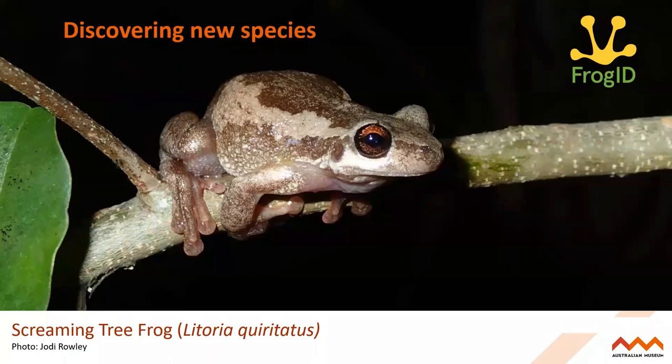Frog ID is also excitingly discovering new species. The screaming tree frog we were talking about earlier was previously considered the bleating tree frog — one species which has recently been split into three different species. We get the screaming tree frog in our area. This frog has such a piercing call. It was thanks to Frog ID recordings — actually thousands of audio files — looking at this species and finding really subtle differences in their pitch and frequency. We wouldn't normally have this information available to frog research. So it's thanks to people out there recording frog calls for science that we're helping discover new frog species.